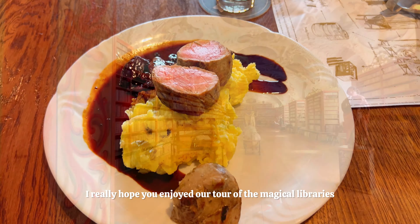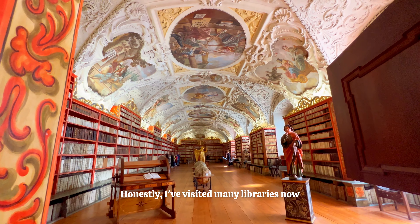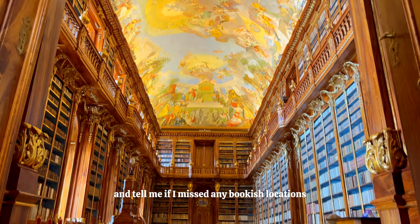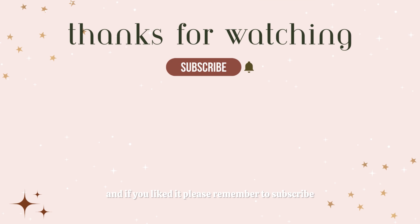I really hope you enjoyed our tour of the magical libraries that you can visit in Prague. Honestly, I've visited many libraries and Prague has some of the most beautiful in the entire world. Let me know what you think in the comments and tell me if I missed any bookish locations. Thank you so much for watching, and if you liked it please remember to subscribe.